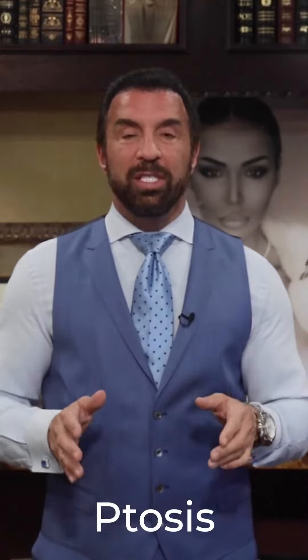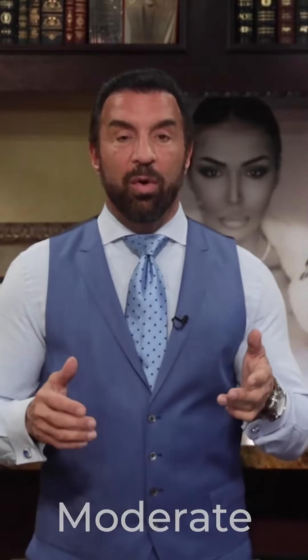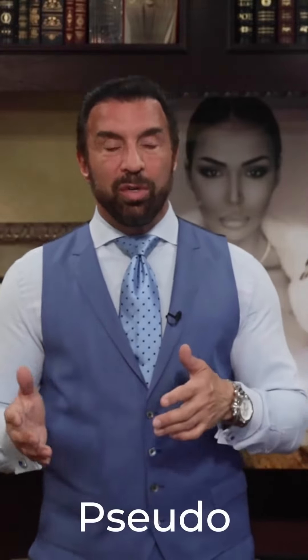Hey, Dr. Stile here, and I'm here to discuss ptosis with you, specifically involving the breast. Ptosis is the medical term for sagging. Ptosis is defined as mild, moderate, or severe, and there's also pseudoptosis.